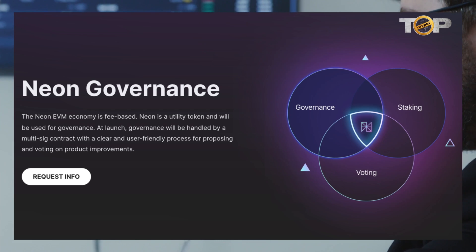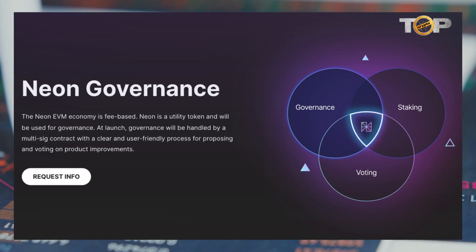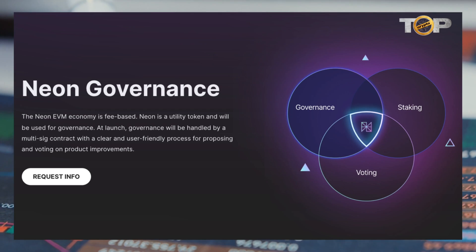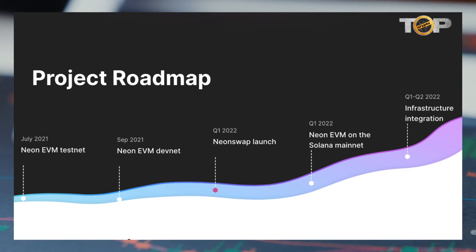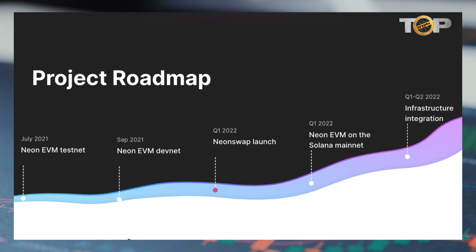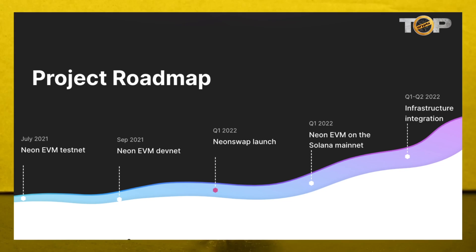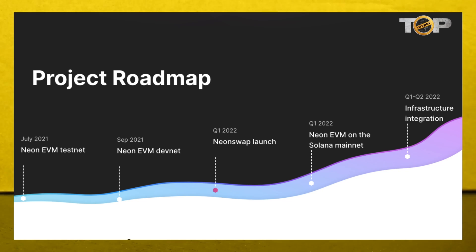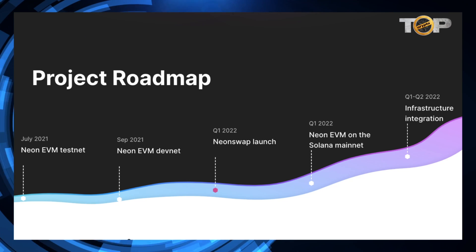Governance will be handled via a multi-sig contract at launch, with a clear and user-friendly method for proposing and voting on product enhancements. The roadmap includes: July 2021 — Neon EVM testnet; September 2021 — Neon EVM devnet; Q1 — Neon Swap launch and Neon EVM on the Solana mainnet; Q1 and Q2 — infrastructure integration.